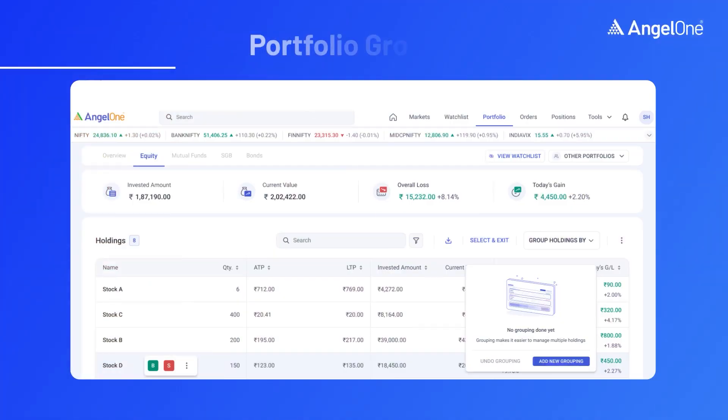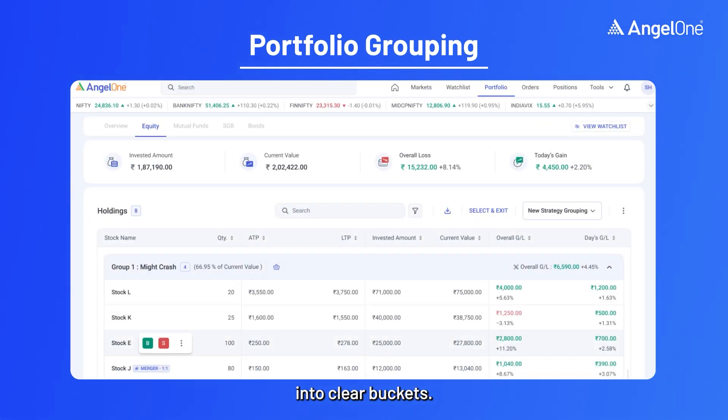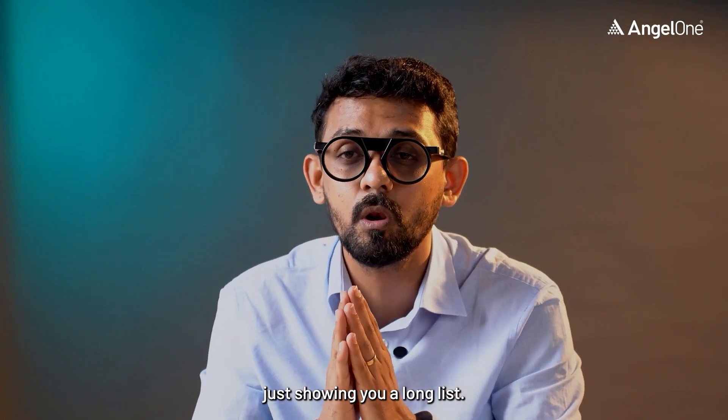And that's where Angel One's portfolio grouping feature comes in. It helps you organize your holdings into clear buckets as per the strategies that you have defined, so that your portfolio tells you a story instead of just showing you a long list.